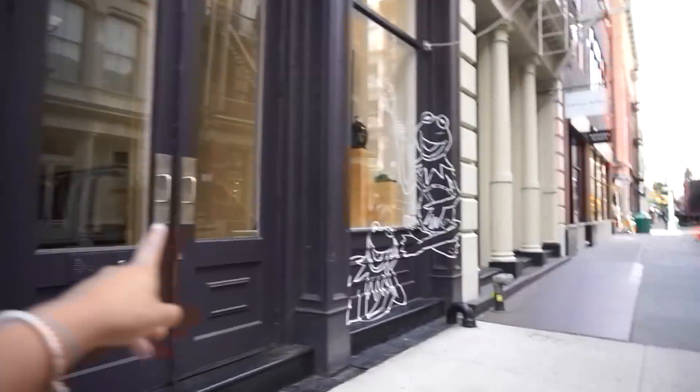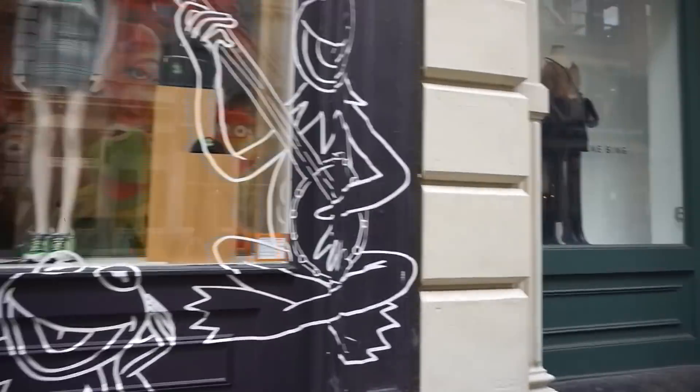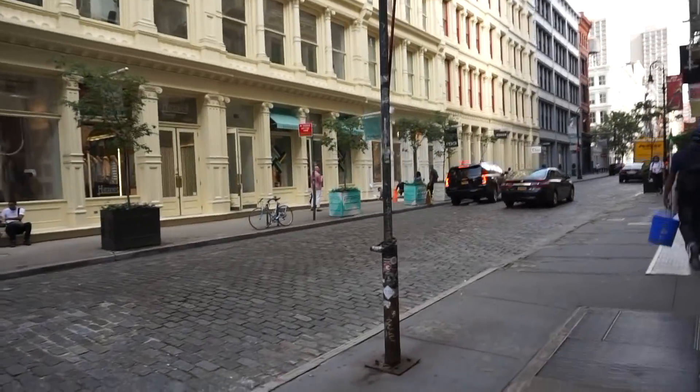Back in the streets — look, it's Kermit, you guys! How cute is this? And you guys, Tiffany's!